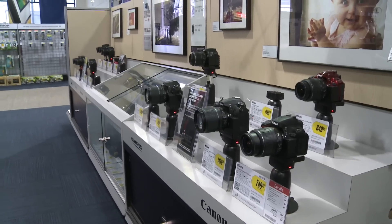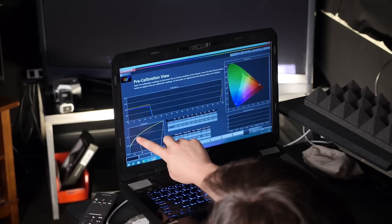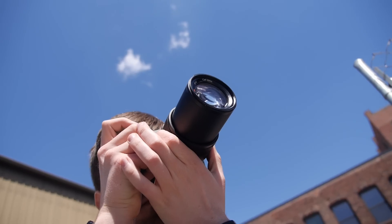Let's face it, most of us are on a tight budget when it comes to buying new electronics. Luckily, our experts at Reviewed.com can help. These are our picks for the best budget electronics of 2014.